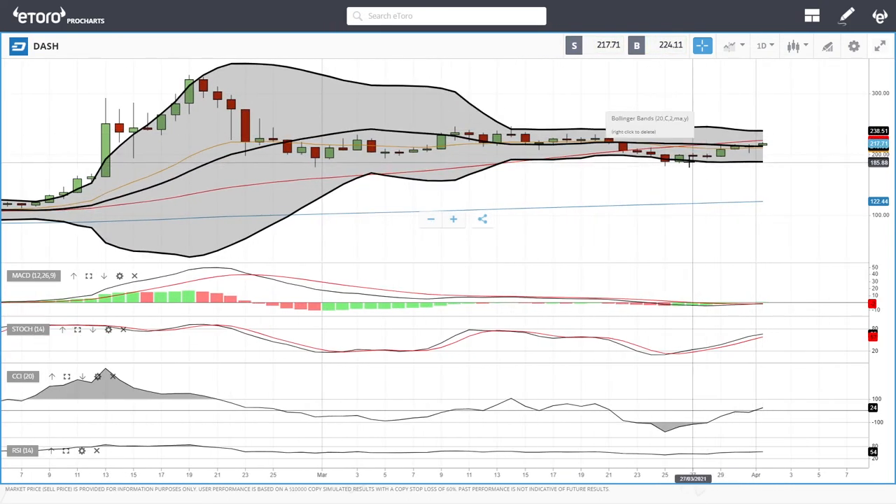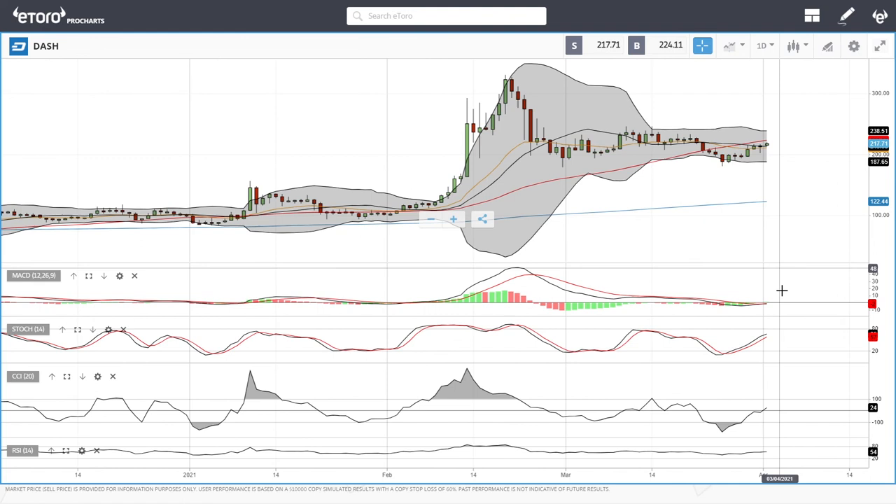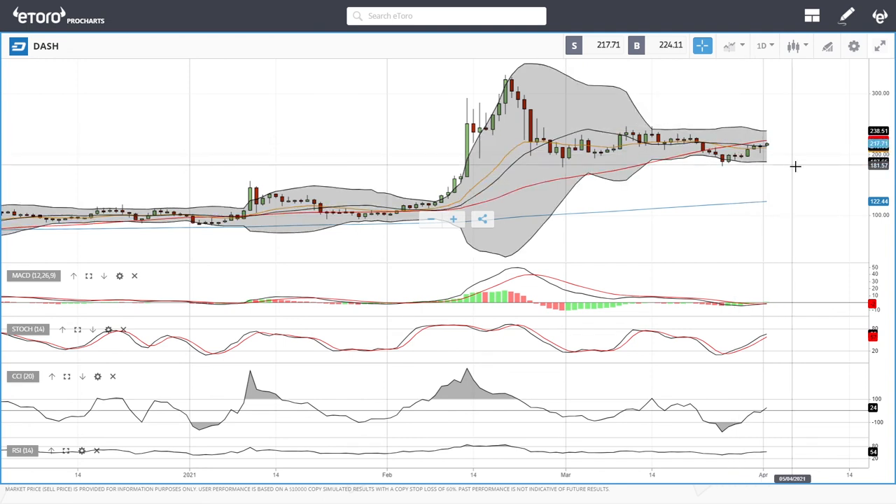Now let's look at Dash. Dash has also rallied from the bottom of the Bollinger Band at 185 and is now trading at 217, slowly grinding towards the upside. We are struggling at the 50 moving average — if we manage to break above that, we could head towards the top of the Bollinger Band at 237. Technical indicators are all turning around and do favor the upside at this current stage. A break below the 20 exponential could open the door to the bottom of the Bollinger Band again at 185. There is still momentum to the upside in this cryptocurrency.